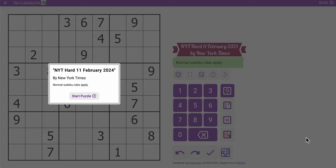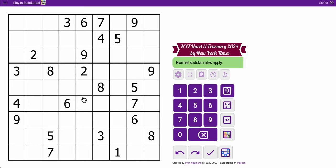Good morning, everyone. Welcome to the New York Times Hard Sudoku. This is Sunday, February 11th, 2024. Essentially, we start my third consecutive week of nothing but horrors. I think the last one I missed was January 26th, and that was only because I was in surgery. But be that as it may, let's get going.